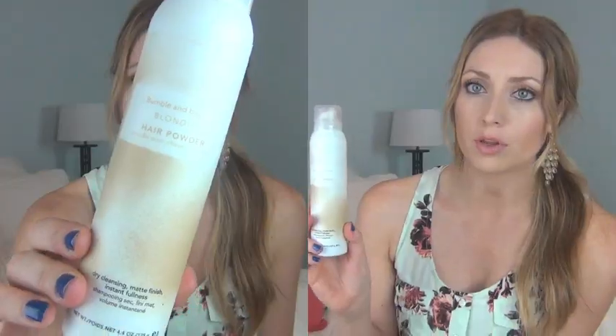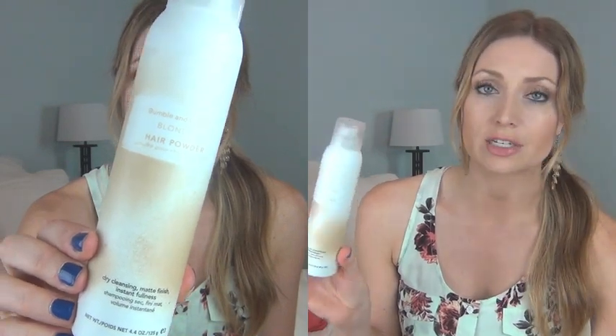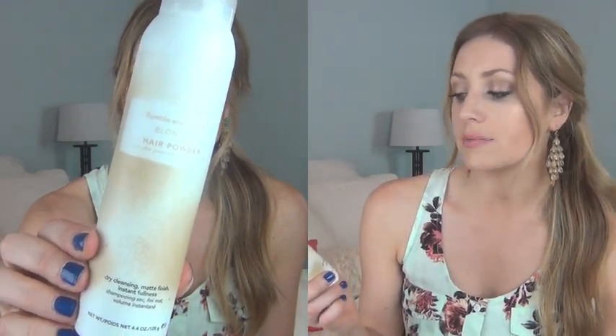I'm going to start with the product that I don't care for. It is the Bumble and Bumble Blondish Hair Powder, and this is a dry shampoo — a dry cleansing matte finish for instant fullness. I bought this about two years ago and really liked it, and then bought it again last summer.